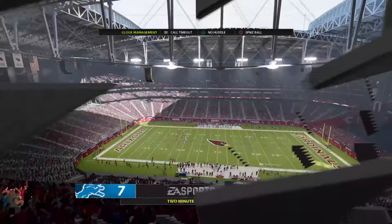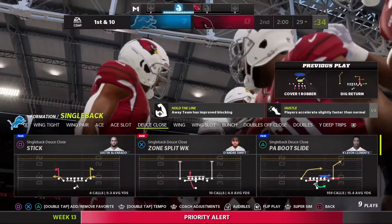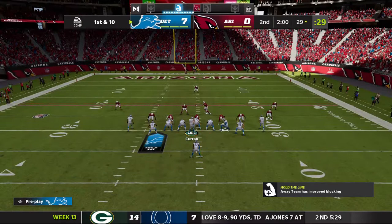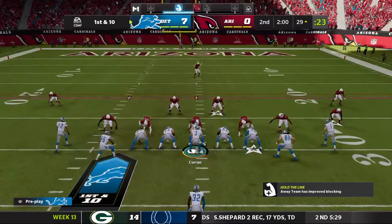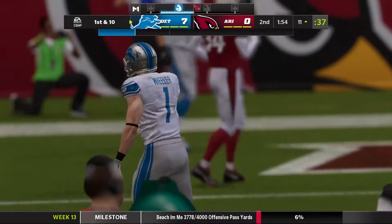Two minutes on the clock, second quarter, 7-0 ball game. Coming up at halftime — that's Charles Davis to Jonathan Coachman in Orlando for stats and scores from around the NFL. And he's out of bounds almost getting to the 10.